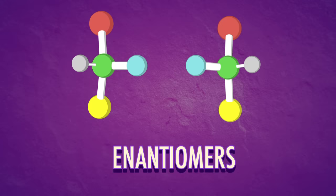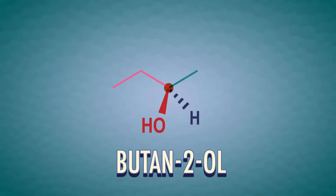Enantio is from the Greek for opposite, because they're opposite images. You've probably noticed that we do a lot of drawing in organic chemistry, so we'll need to draw pairs of enantiomers too. For example, in the molecule butan-2-ol, carbon-2 is a chiral center. It has a methyl group, an ethyl group, an alcohol group, and a hydrogen atom — four different groups attached to one carbon.